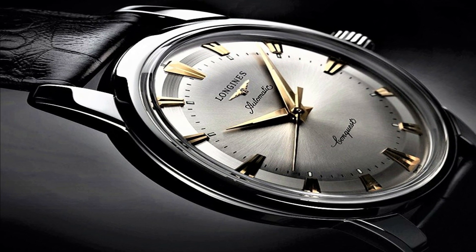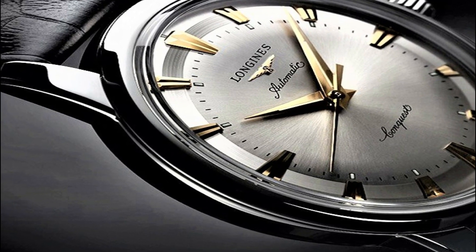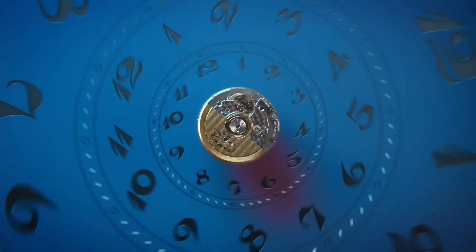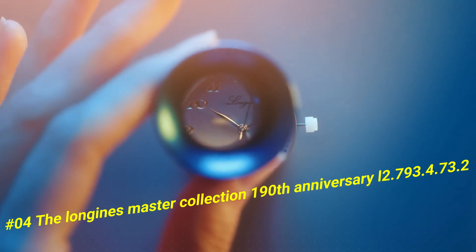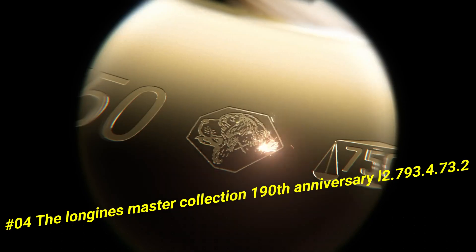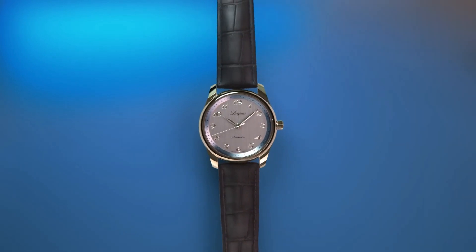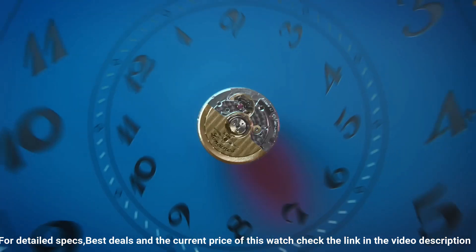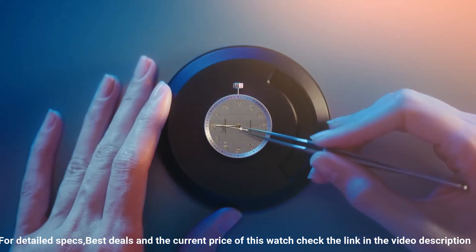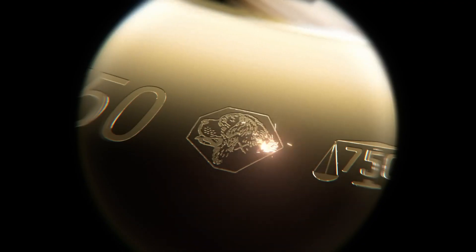Number four: Longines Master Collection 190th Anniversary L2.793.4.73.2. Nowadays price of this watch in US dollars is $2,040. Case shape round, material stainless steel, glass scratch-resistant sapphire crystal with several layers of anti-reflective coating on both sides, transparent case back with sapphire crystal, dimension 40.0 millimeters, lug distance 21 millimeters, thickness 9.35 millimeters, water resistant to 3 bar, weight 69.1 grams.